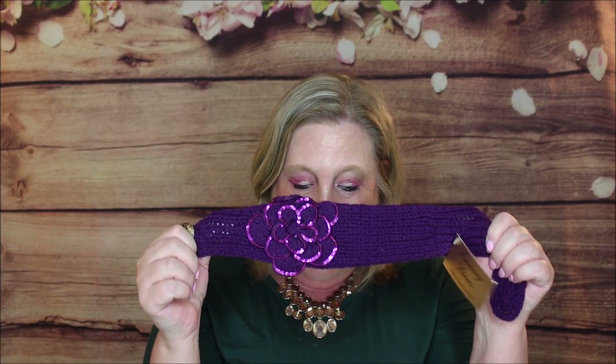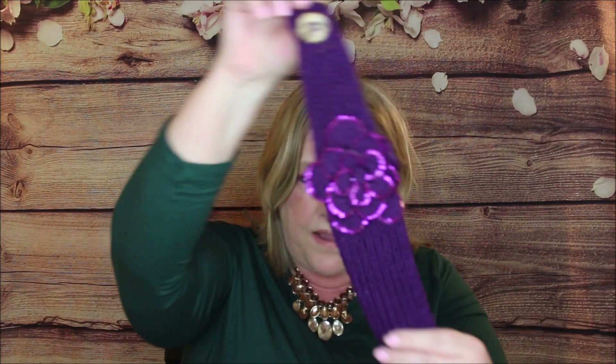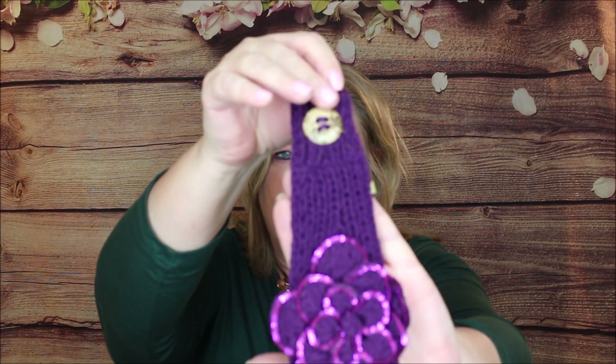Next up — I'm loving this to no end — this is a purple headband with a sequin scarf. It has little buttons on it so you just put it on and off you go. It's a stylish, surefire way to keep your hair in place without getting hat head. This is $15 — look at that, isn't that adorable? I'm so excited!